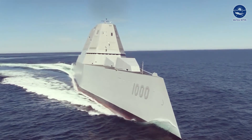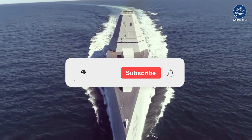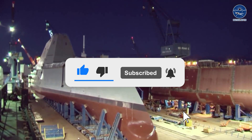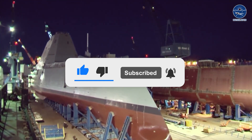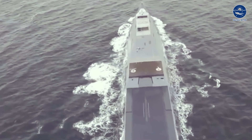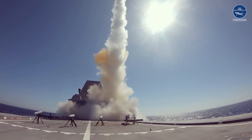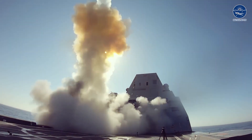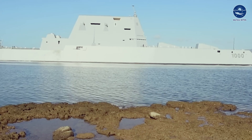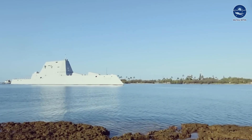In recent times, the Zumwalt destroyer has come up as a symbol of cutting-edge technology and stealth. This marvel of engineering represents America's naval prowess and strategy. Combining stealth, advanced sensors, and the ability to operate drones, these destroyers have become a deadly platform that could rule the oceans. Yet these warships haven't sailed without controversy — from their cost to their armament and purpose, the Zumwalt have faced scrutiny.